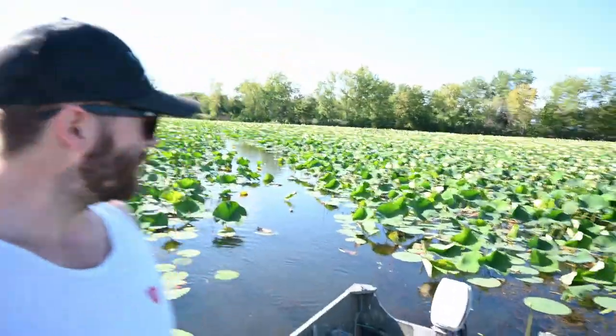As you can probably see behind me, there's a lot of lily pads out here. We're going to try and flip on some of these lily pad edges, some weed edges, and see if we can't catch a few bass. So let's get at it.